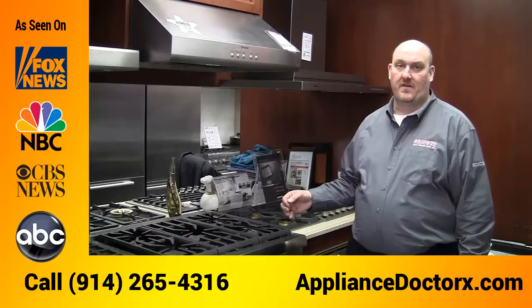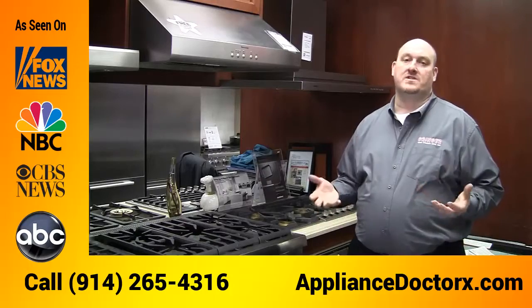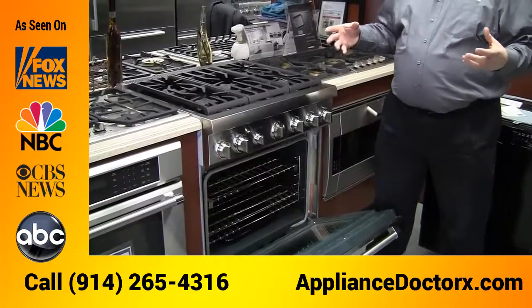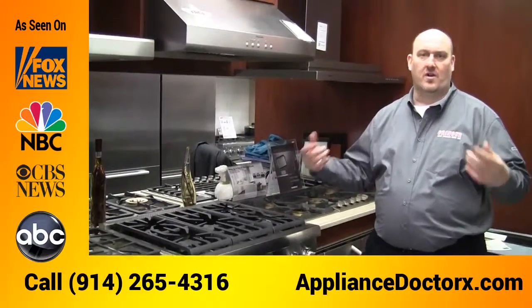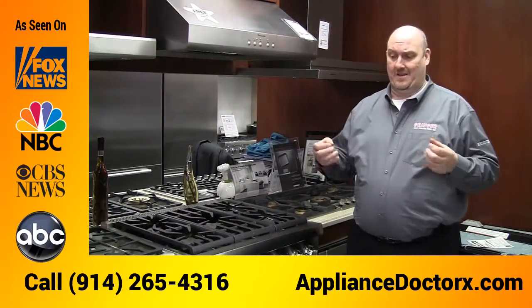The ovens are a convection commercial-type oven with an infrared broiling system inside. The infrared broiler is an 1800-degree broiler that gives you restaurant-quality steak. If you have a thick steak and you want to make a black and blue or medium rare steak, you put it underneath that broiler for a few minutes, turn it over for another few minutes, and you're done.